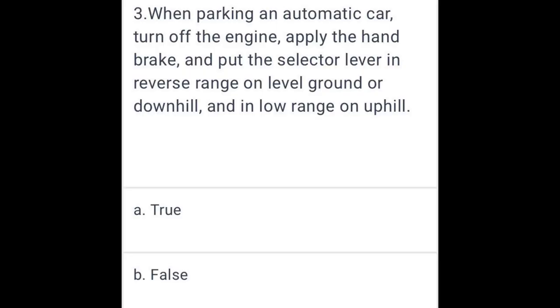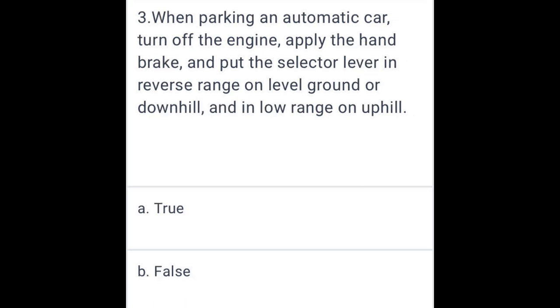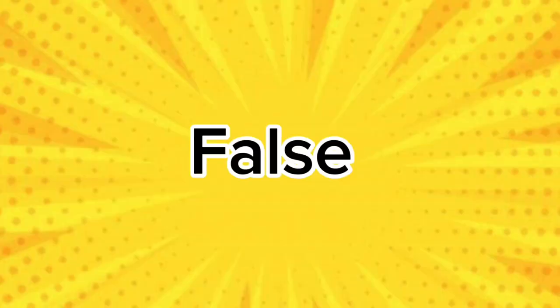When parking an automatic car, turn off the engine, apply the handbrake, and put the selector lever in the reverse range on level ground or downhill, and in low range on uphill. False.